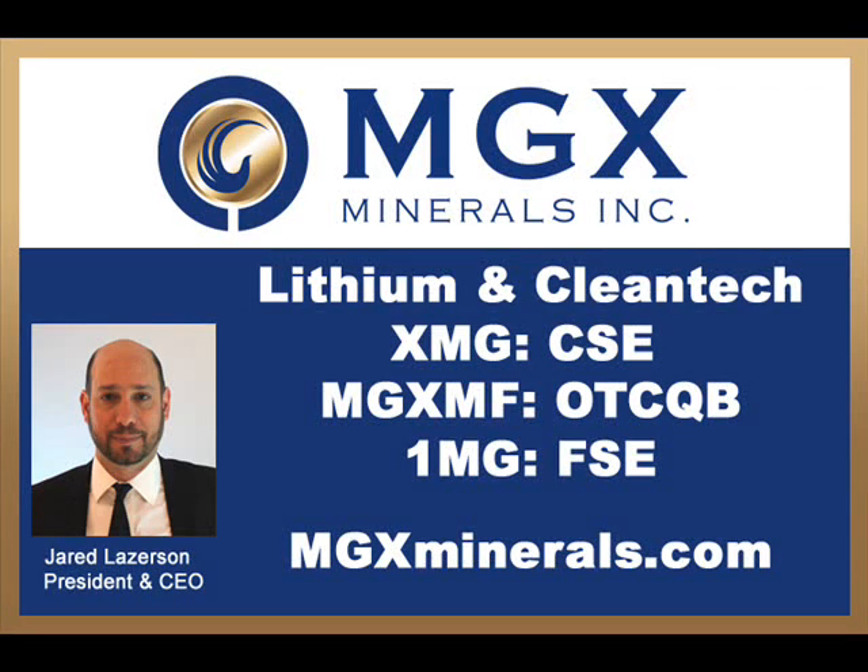Welcome to Company Showcase, an advertising feature on HowStreet.com. I'm Jim Goddard. I'm speaking with Jared Lazerson, the president and CEO of MGX Minerals. Welcome back to the show, Jared. Hey Jim, how are you? I'm doing great.